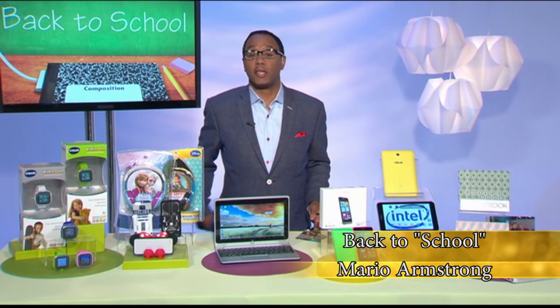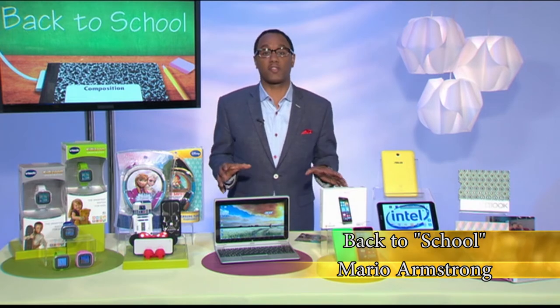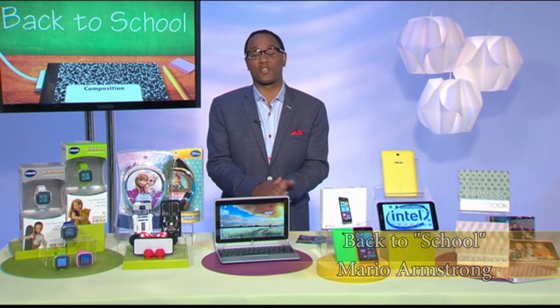And where can we find this on the web, Mario? Just head over to our website — lots of great stuff there at ThunkNews.com slash back to school.